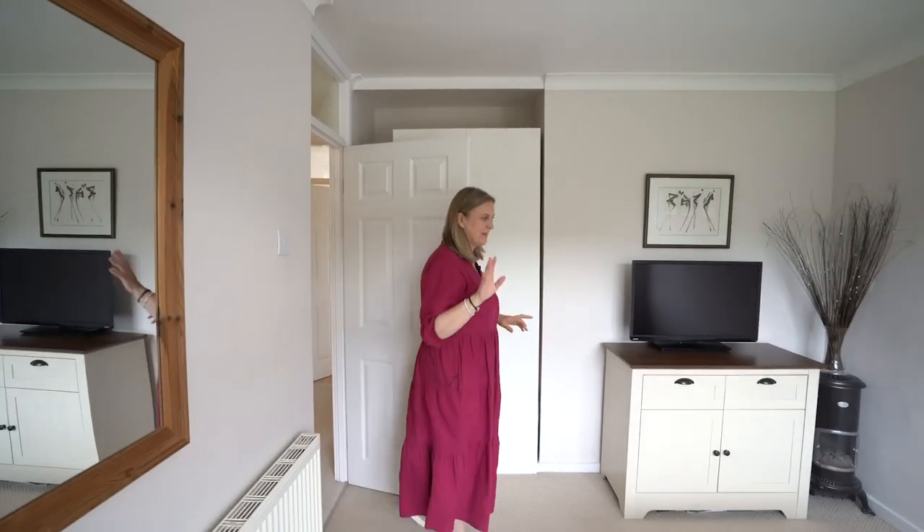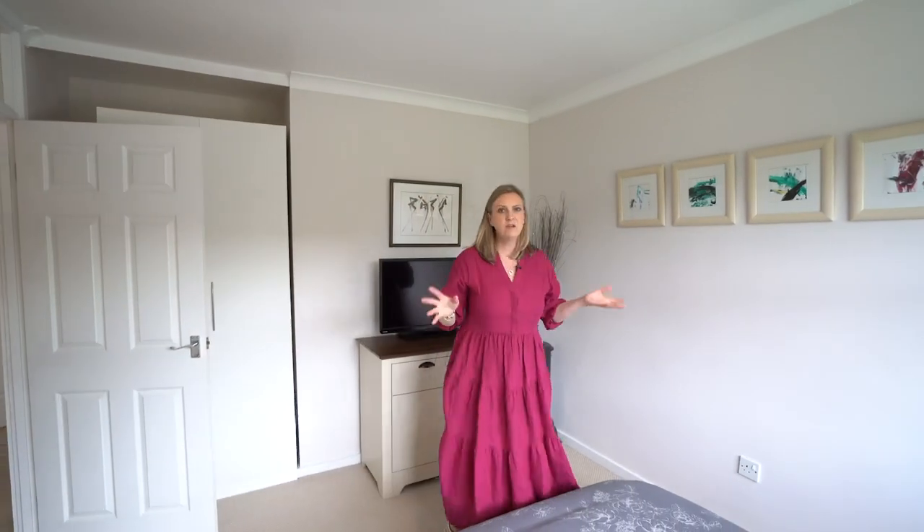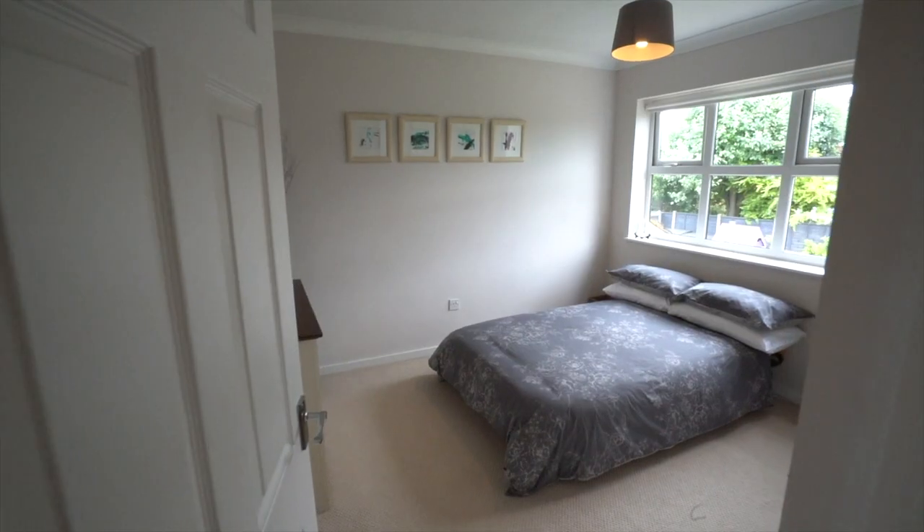This is the second bedroom, again overlooking the garden — a really nice size with plenty of space to pop a wardrobe in.